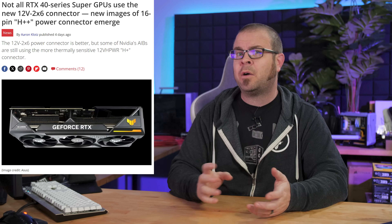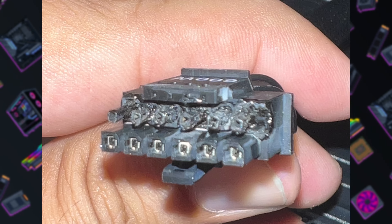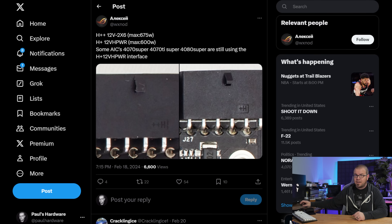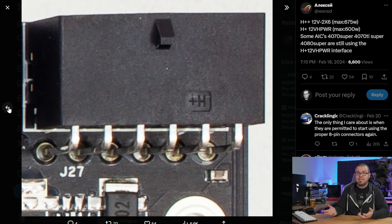Do you have an RTX 40 series GPU — maybe even one of the new Super models? Do you know what kind of power connector it has? Many gamers assumed that since power supply manufacturers are all rushing to upgrade their power supplies to ATX 3.1 — which would mean a 12v2x6 connector instead of the historically untrustworthy 12vh power connector — that newer GPUs would do the same. But nay, it is not so. Some do, yes, but many do not. And thanks to @wxnod on Twitter, an easy way to determine the difference exists: just check the housing for your power connector and you should see an engraving.